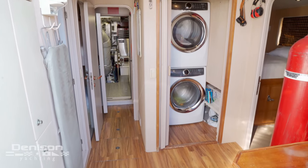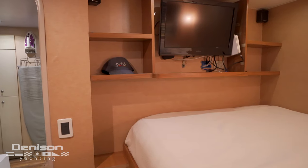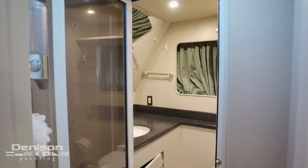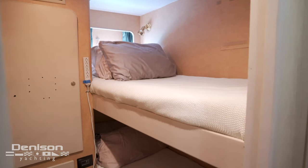As we walk through the transom door, on the starboard side is the captain's cabin with a full-size mattress and ensuite head. On the port side is the other crew cabin with an ensuite head and two bunk beds.